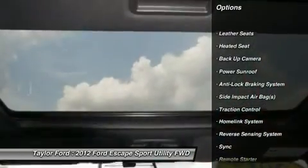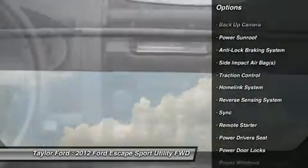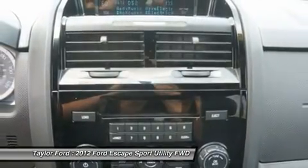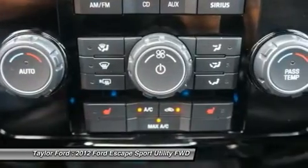Power sunroof, anti-lock braking system, traction control, power driver's seat, remote engine start, heated seats, airbags, dual airbags, power steering, HomeLink, garage door opener.